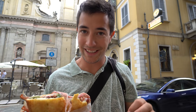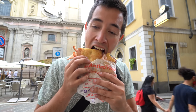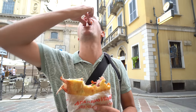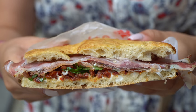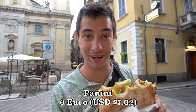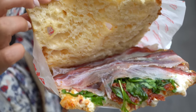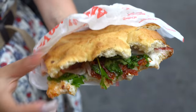The original Al Antico Vinaio is in Florence, but now they're here in Milan too. The reason this place is so popular, besides being absolutely delicious, is you're not going to find anything else for six euros like this in Milan — not as good as this, anyway. It's just such a great combination of really high quality bread, really high quality meat, and homemade creams and cheeses that are just amazing.